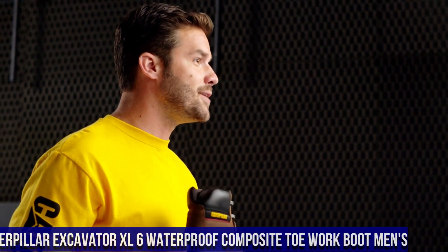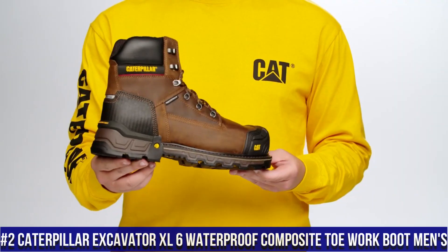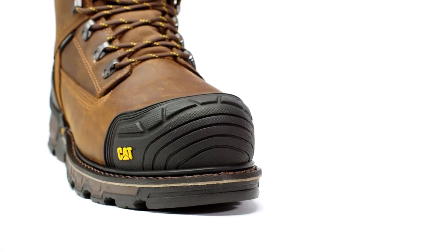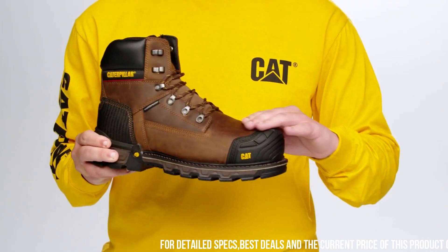Number 2: Caterpillar Excavator XL 6-Inch Waterproof Composite Toe Work Boot for Men — the epitome of toughness, protection, and performance on the job site. These work boots are engineered to withstand the harshest work environments, providing unmatched durability and reliability.